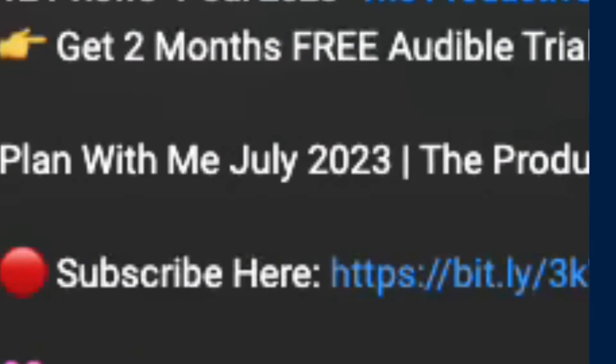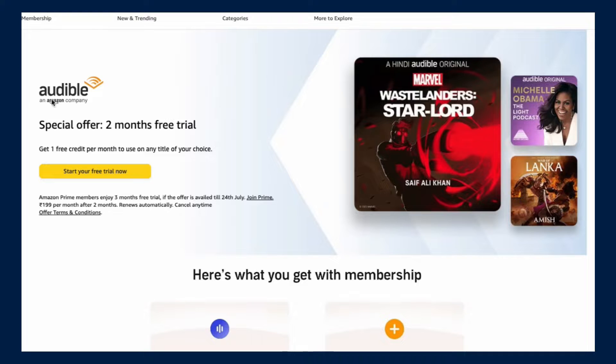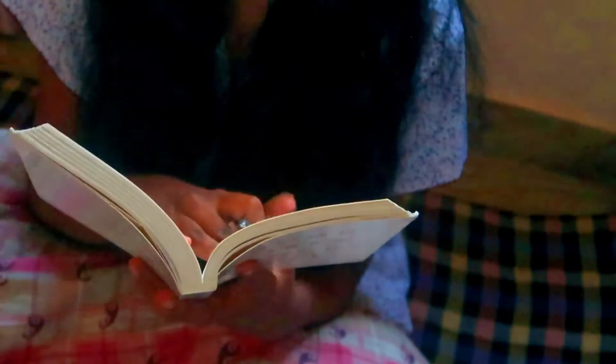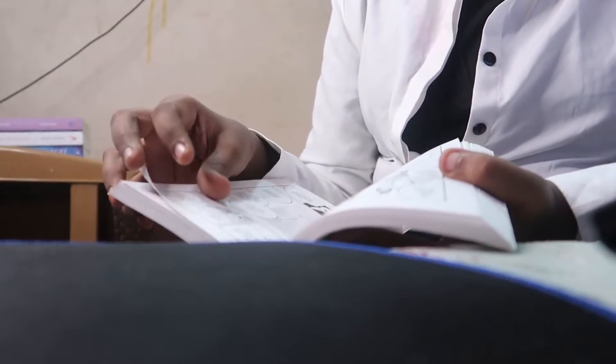Step number one: click on the first link in the description of this video. When you click, this is how it looks. It mentions a special offer — two months free trial. You get one free credit per month to use on any title of your choice, and that title will be yours. So you will get two credits in total, one credit a month, and you can use each credit to buy whatever book you want — it can be a book worth 100 rupees or even 1000 rupees.